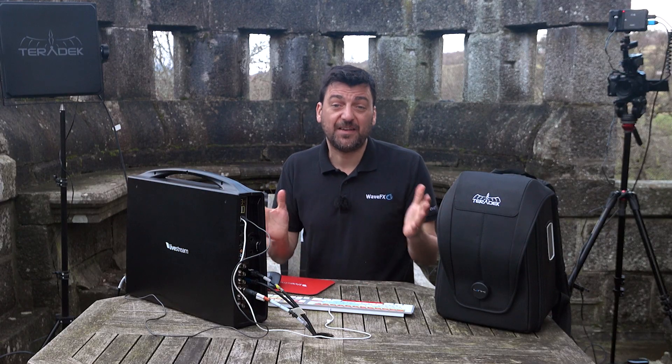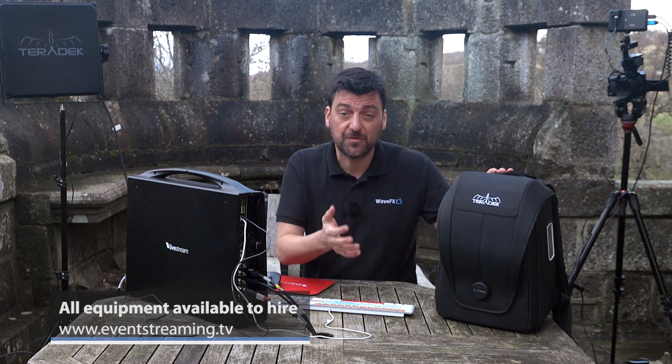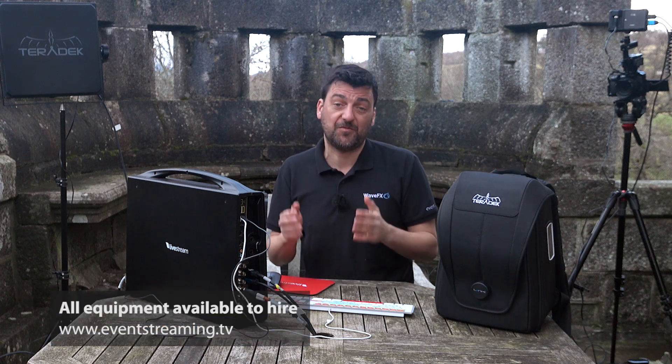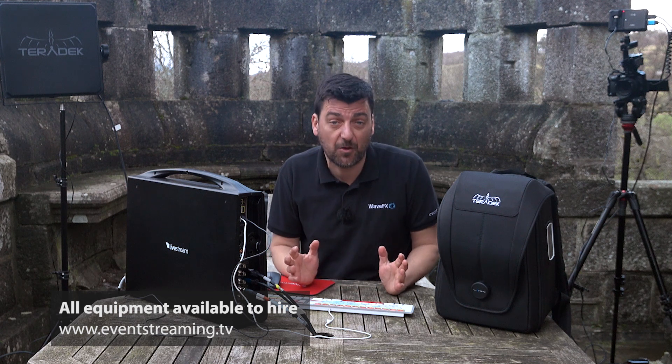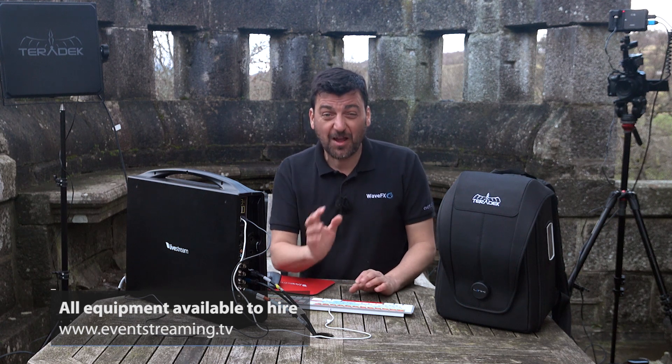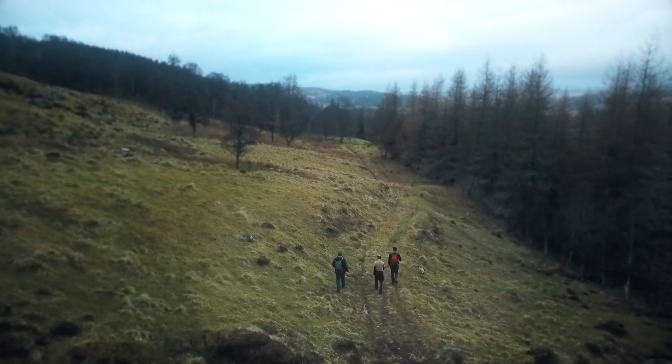So we've tested it, played with it, and yes, we love it. It's versatile, portable, and basically solves the problem of trusting a single 4G source. It's available to hire now, with or without our operator. I won't lie to you — we're not totally remote here; there's a pub downstream. We're not daft.